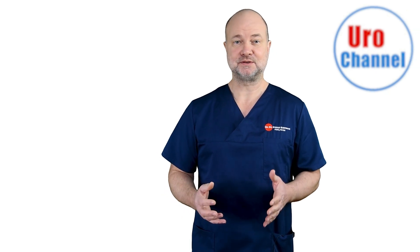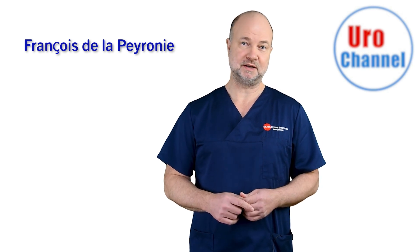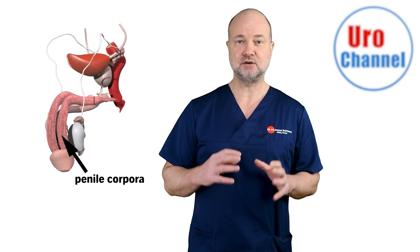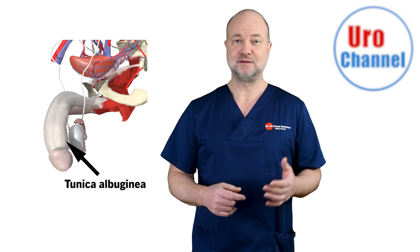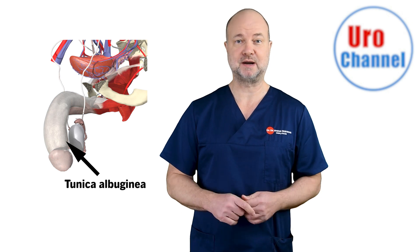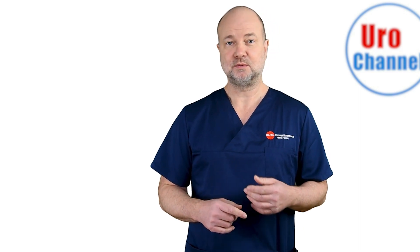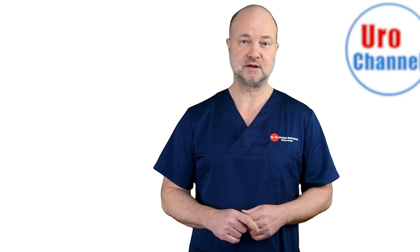Peyronie's disease is named after French 17th century surgeon François de la Peyronie, who first described this condition. Basically, it is an inflammatory disease of the tissues surrounding the penile corpora, known as the tunica albuginea. This structure may be compared to a sock that someone put over the cavernous bodies of the penis. It is normally quite elastic so it can stretch out with erections, but with the inflammation it loses its elasticity and becomes hard in the respective area.